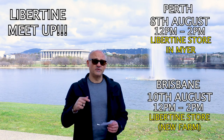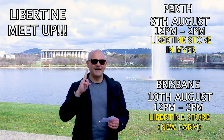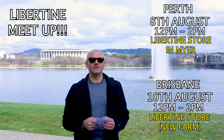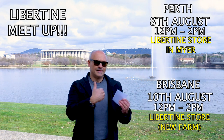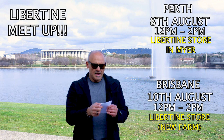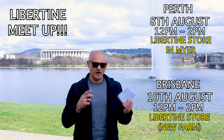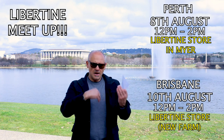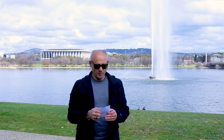Next, the meetups. Next week I'll be on a tour around Australia. Tuesday the 8th of August I'll be at the Perth Libertine store, which is in Myer, from 12 till 2. If you're able to make it, I'd love to see you there. Bring a fragrance you're loving, or let's explore what Libertine have together. Then in Brisbane I'll be there on the 10th at the Libertine store, which I believe is in New Farm. Libertine have given me a sample set of packs worth 200 plus dollars — anyone who meets me at Perth or Brisbane, I'll raffle one off at each location.